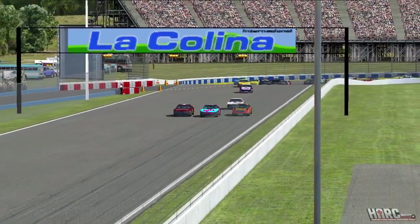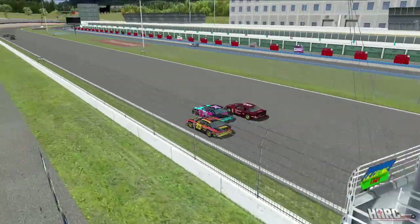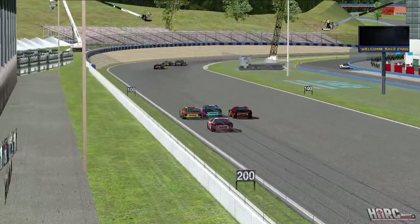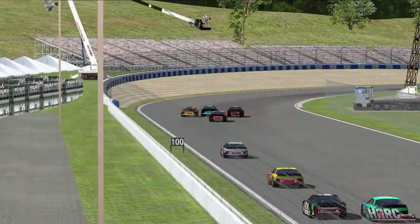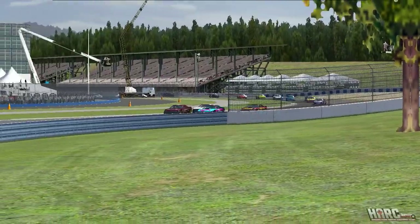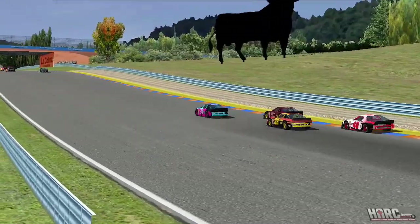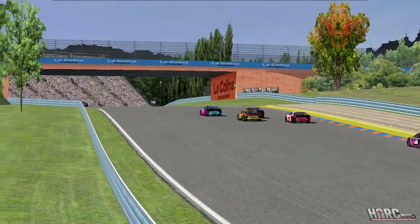Top four drivers beginning to break away from the rest of the field, and that's not really a surprise to see why — they're three wide across the stripe. Hamill, Kamphausen, and Curtis. Curtis has the most to lose; wouldn't be surprised to see him be the first to back out. Yes, he does, coming into turns one and two. He will get the spot over Kamphausen potentially anyways.